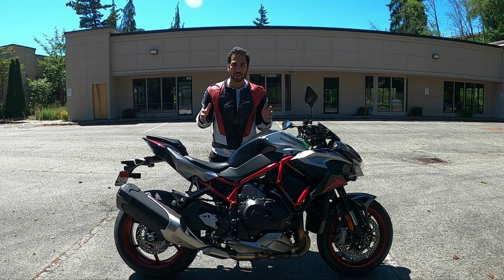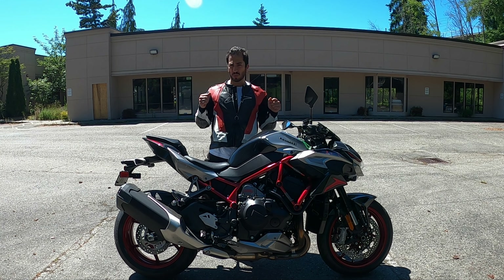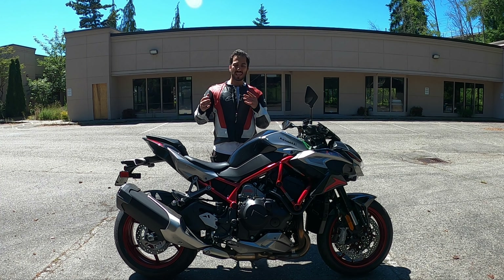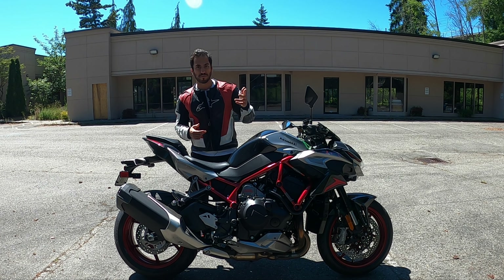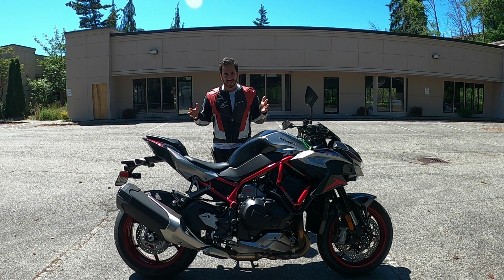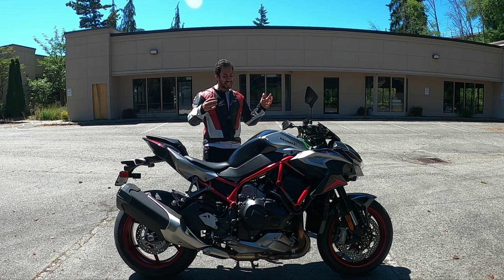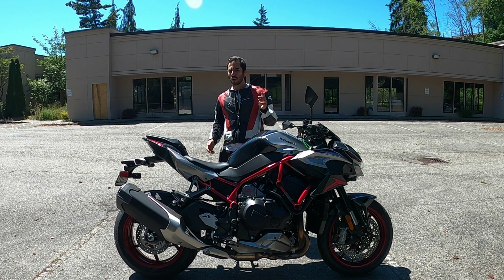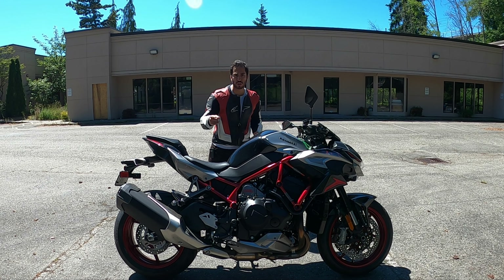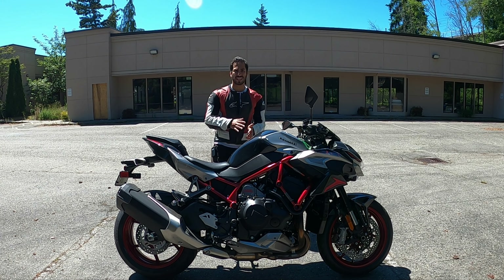Now let's talk about the design choices on this Kawasaki. For the Z line of motorcycles, Kawasaki has been using a term called Sugomi to describe the design — a Japanese word combining meanings like perfect, aggressive, and beautiful. What Kawasaki describes Sugomi as is a design that's beautiful yet aggressive. I see the aggressiveness, but I'm not quite sure I see the beauty. Motorcycles like the H2, H2R, and ZH2 are either considered super pretty or super ugly — there's really no in between. It's a very controversial design.